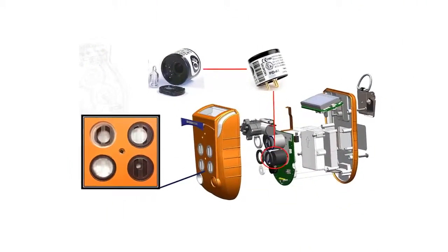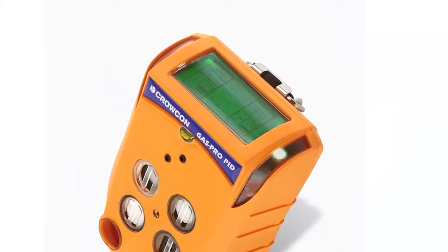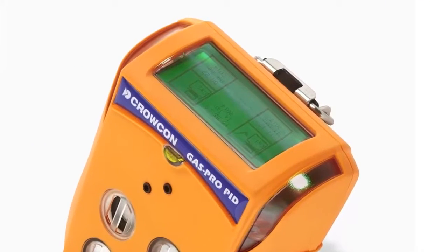The clever design of GasPro PID makes it simple to use. The top-mounted display is easy to read hands-free, enabling quick decision-making when it really matters.